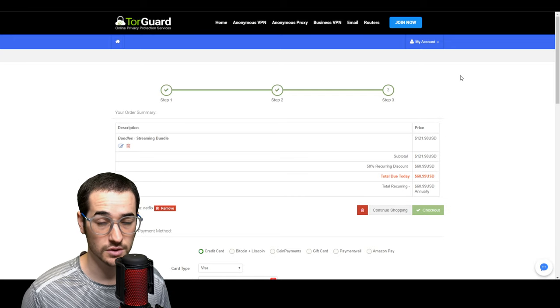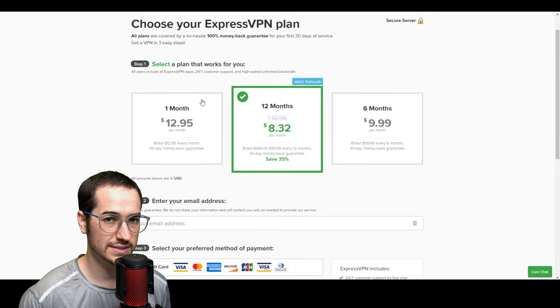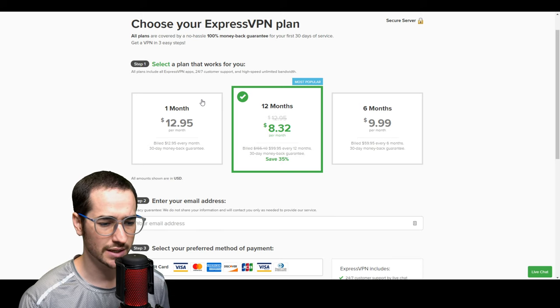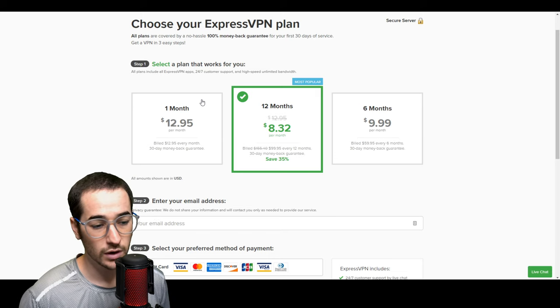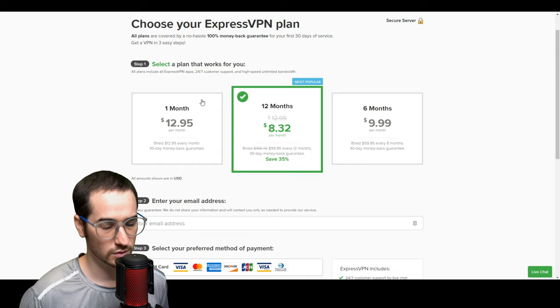If you want more information, check out the TorGuard review. Next up on the list is ExpressVPN. ExpressVPN has different pros and cons from TorGuard. One of the best things about TorGuard is the value for the price — normally $120 a year, you get 50% off for about $61 a year. With ExpressVPN, you're not getting those specific IPs and it's going to be more expensive — $13 a month instead of $11, and 12 months is going to be $100. So it's about $40 more than TorGuard for a year, and a little bit more expensive per month.